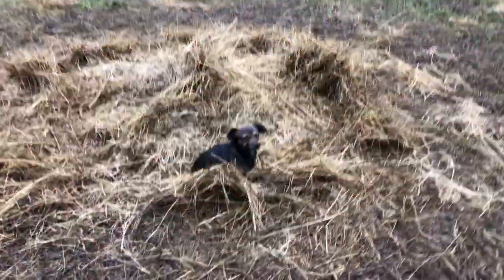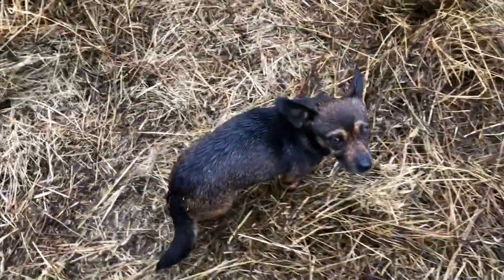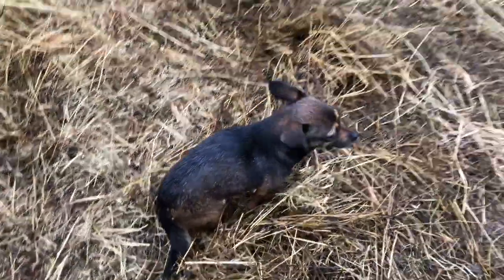And a decidedly chilly dog. You're wet. You don't like being wet, do you? You're a very wet pup.